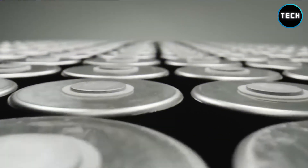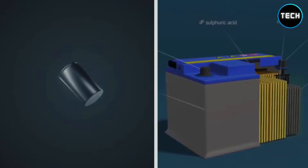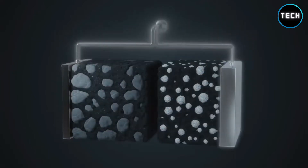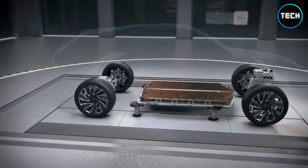So what exactly is this new battery, and why is everyone excited about it? Join us today as we bring you everything you need to know about the incredible nuclear diamond battery. Let's start with how old batteries work and how this battery is 100 times better.